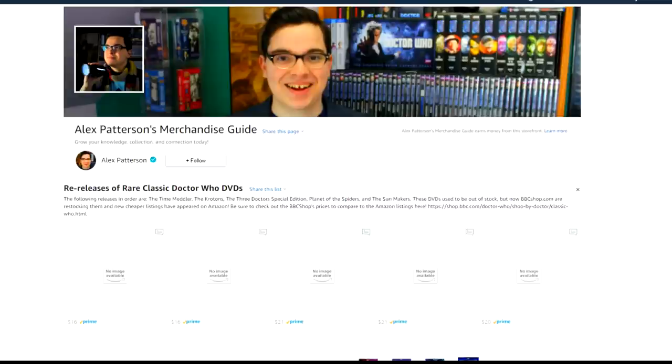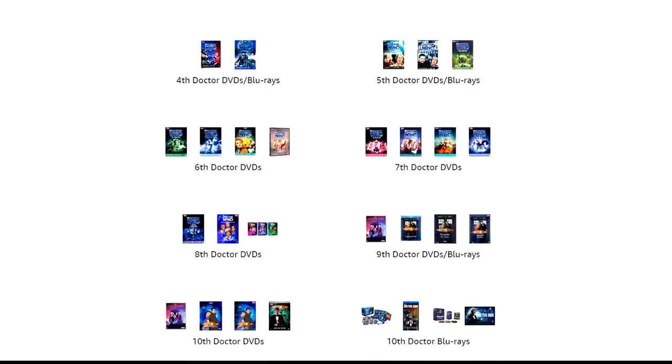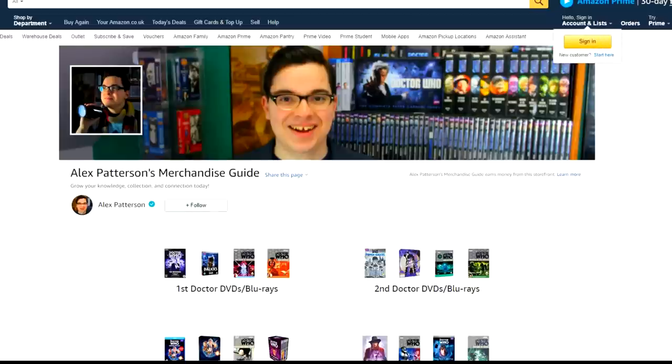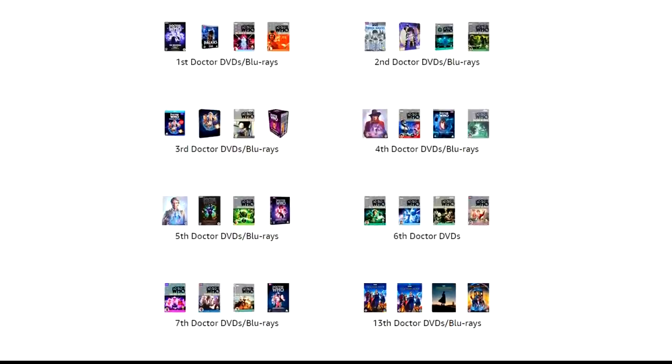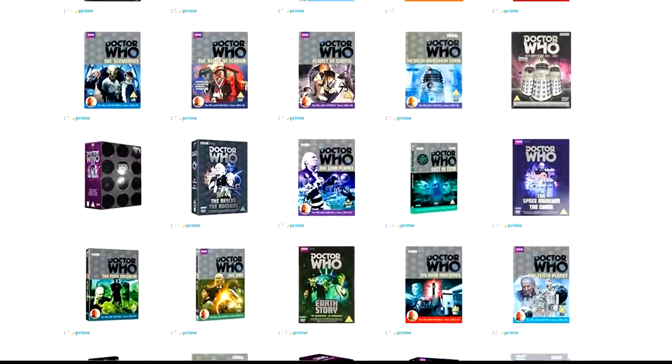My list will always be updated with these re-releases of rare classic Doctor Who DVDs. If you check out these lists and buy anything from Amazon, you are supporting the channel — so that's a huge help. I also have a UK merchandise guide with more lists being built out, making collecting easier so you don't have to search for things one by one. These videos will become outdated and prices won't always be accurate, but my Amazon.com and Amazon.co.uk lists will always be updated. I hope I've helped you grow your collection today, and I look forward to seeing you in the next video.